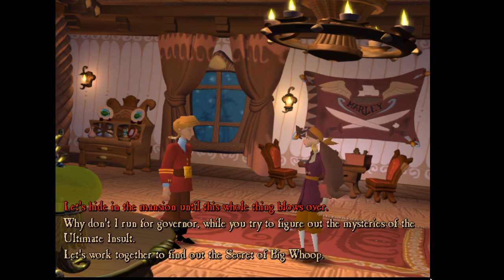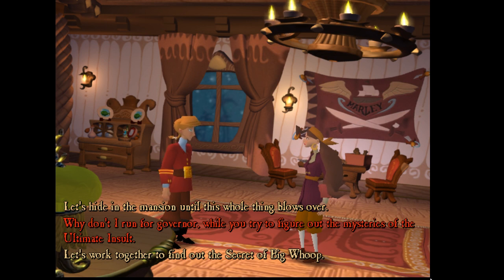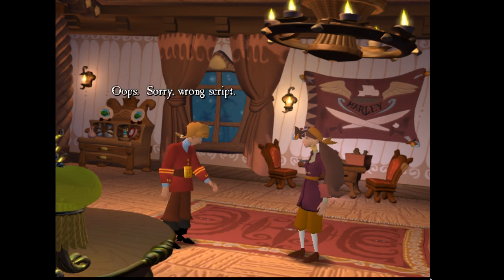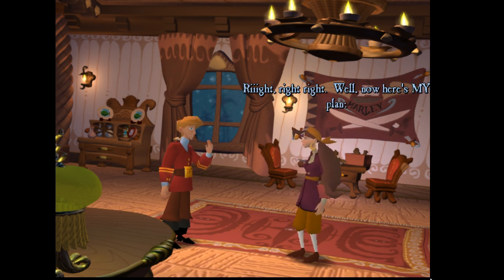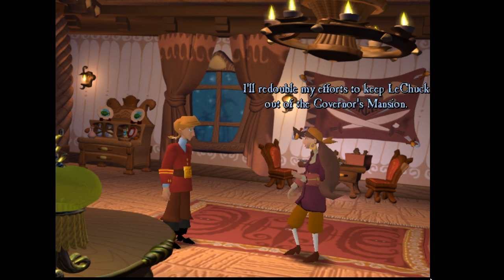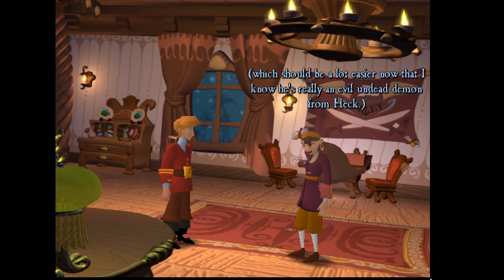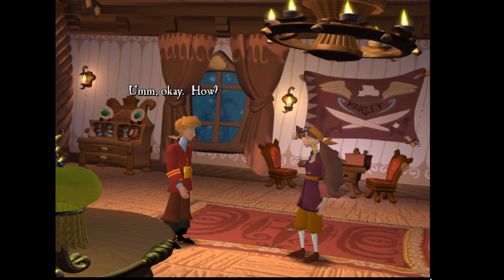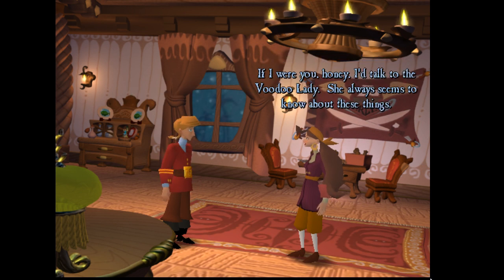Why don't I run for governor while we try and figure out the mysteries of the Ultimate Insult? 'Well, now here's my plan — I'll redouble my efforts to keep LeChuck out of the governor's mansion, which should be a lot easier now that I know he's really an evil undead demon from heck. In the meantime, why don't you do everything you can to stop Ozzy and LeChuck from getting their hands on the Ultimate Insult, whatever that is.' 'If I were you honey, I'd talk to the voodoo lady — she always seems to know about these things. Have fun fighting the bad guy, schnookums.'